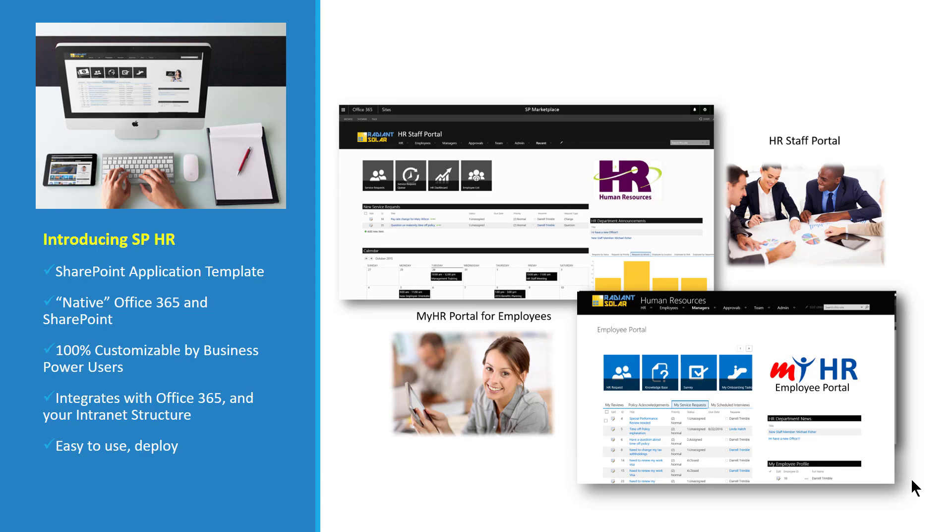SPHR is a SharePoint application template. It is a full-on application that delivers full features, but it is also 100% customizable by business power users because it's built on native Office 365 and SharePoint. It's integrated in Office 365, allowing employees to access it from the app launcher and transition seamlessly between Outlook, calendars, and these portals. It integrates completely with Office 365 and your intranet structure, and is very easy to use and deploy.